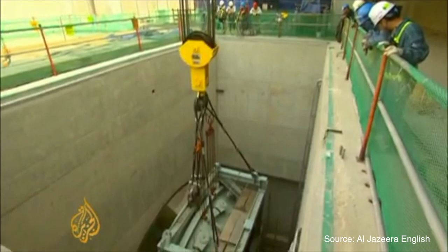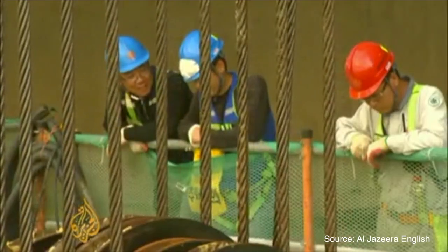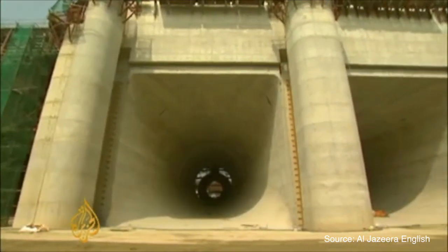Turning these massive turbines will be the changing of the tide. The daily surge is expected to generate 254 megawatts of power, about a quarter of the output of a nuclear power plant.